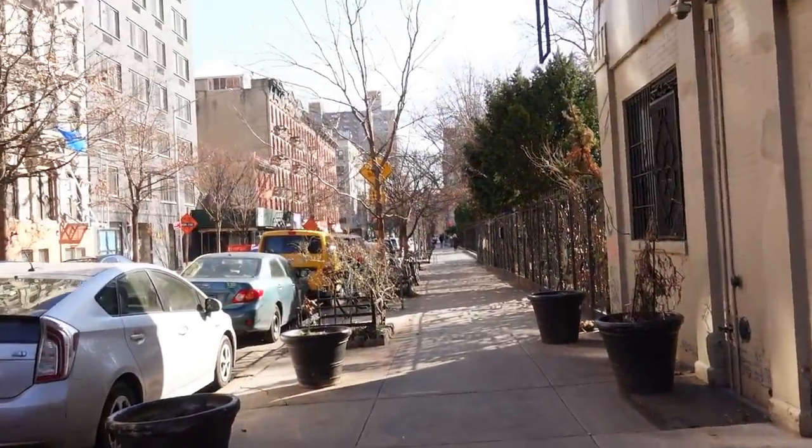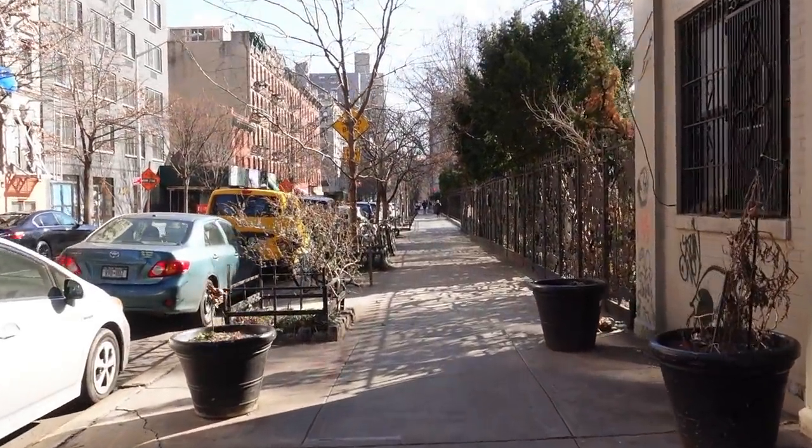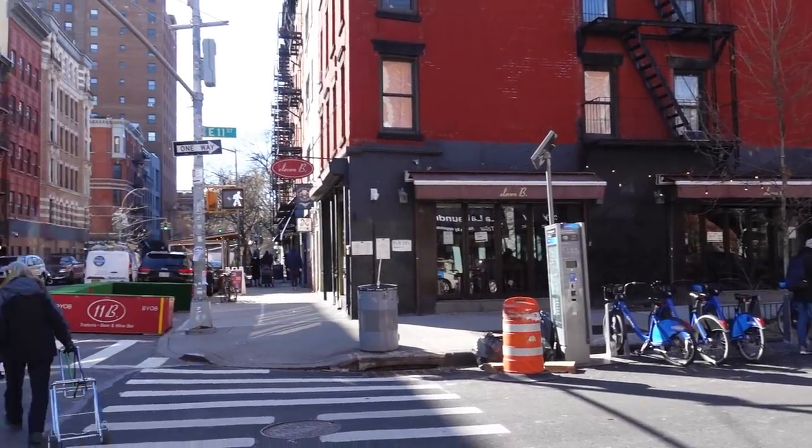Here we are on the way to the next apartment — we're headed over to Avenue B. Now that you might not need to take the train every single day, a neighborhood like this might be a better decision. There are lots of little restaurants and shops all over the place.